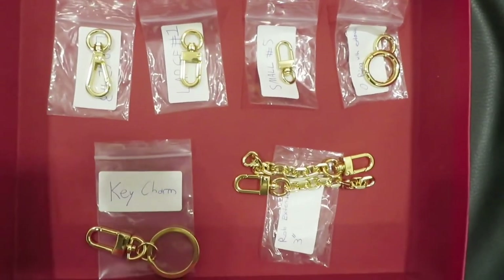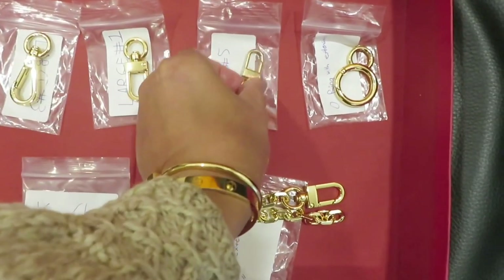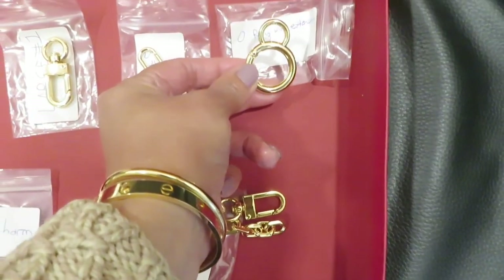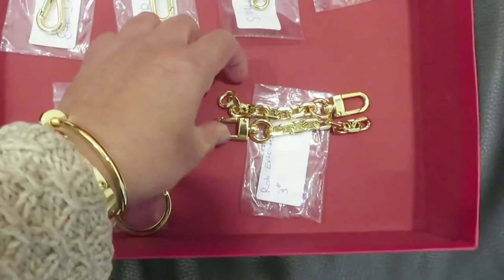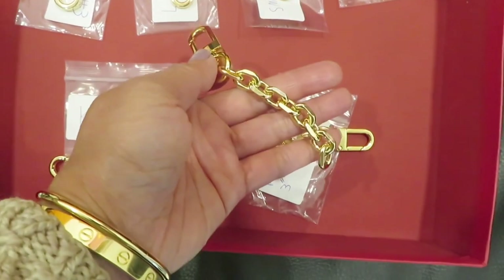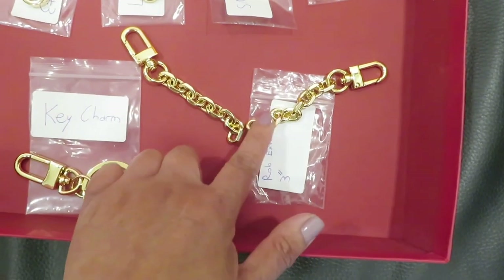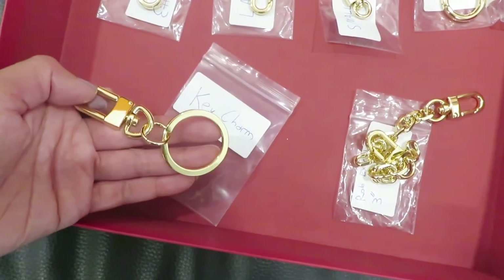Paul also sent me some small accessory pieces. They have different clasps — here you can see the size difference between a small and a large clasp. There's also an oval ring clasp. He also sent extenders — you can add these to get additional length on both sides. If you have a chain and a separate clasp, you can add these extensions to make the chain longer — a very handy piece.